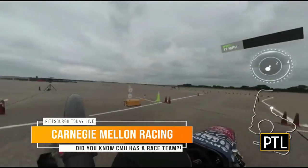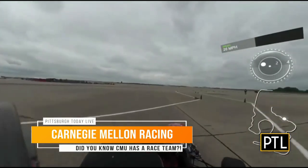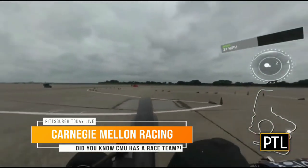We are all about cars today, and this might surprise you. Did you know Carnegie Mellon has its own race team? It's made up of about 80 full-time students, mostly from the College of Engineering.